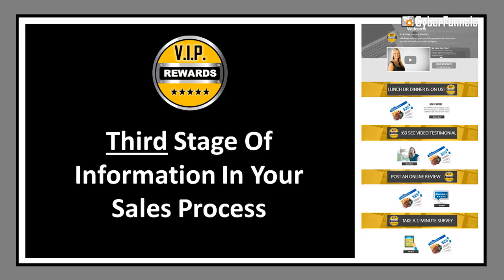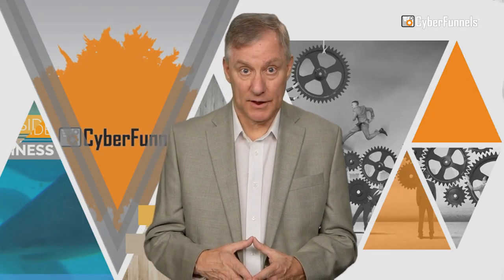After you've delivered the agreed-upon goods and services to your customer, VIP Rewards offers a convenient one-click solution to help you convert that customer into an advocate that will tell their friends, family, and co-workers about their experience. As a business owner you know what to do when the job is finished, but you may not have an efficient way to get your customers to do a short video testimonial, post online reviews, share on social media, or provide honest insight about their overall experience with your company. That's why VIP Rewards can be a game changer for your company.